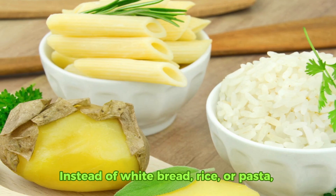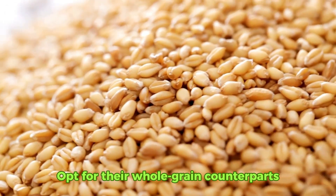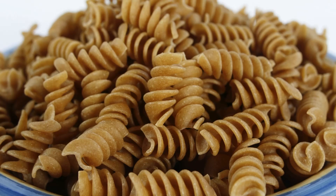Instead of white bread, rice, or pasta, opt for their whole grain counterparts. Not only are they richer in nutrients, but they also have a lower impact on your glucose levels.